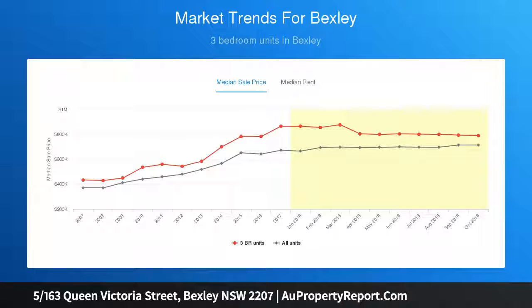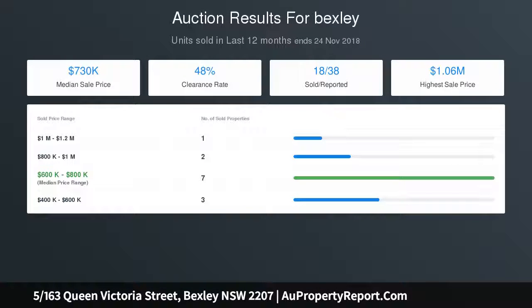Two bedrooms opening to balconies, master with an ensuite. Main bathroom includes a separate bath and internal laundry. Lock-up garage offering internal home access.